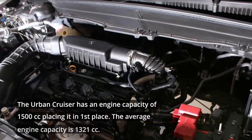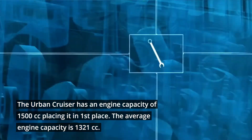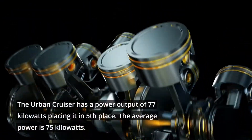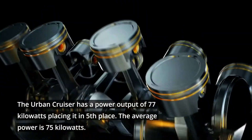The Urban Cruiser has an engine capacity of 1,500 cc, placing it in 1st place. The average engine capacity is 1,321 cc. The Urban Cruiser has a power output of 77 kilowatts, placing it in 5th place. The average power is 75 kilowatts.